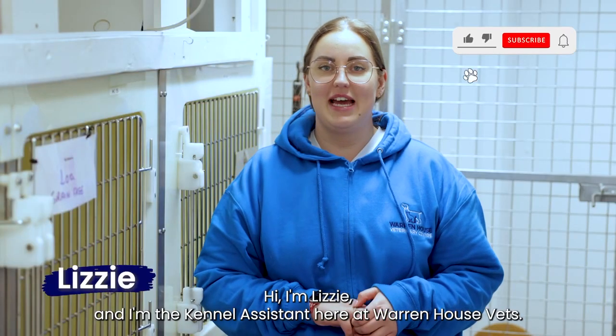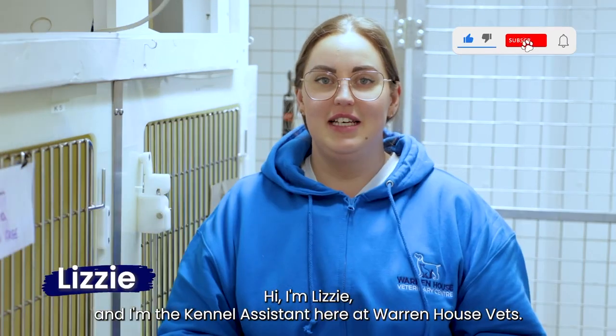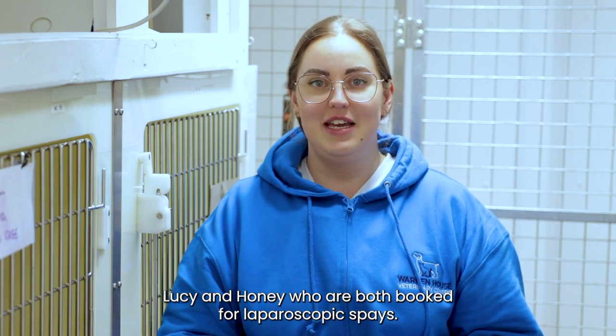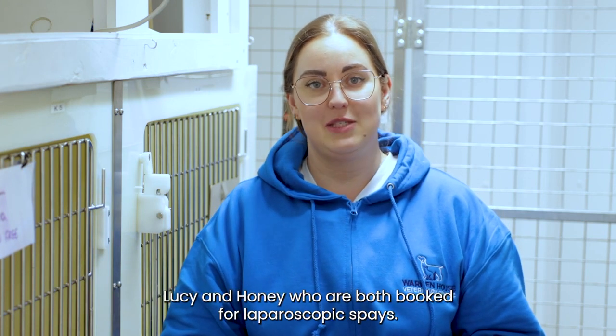Hi, I'm Lizzie and I'm the kennel assistant here at Warren House Vets. This morning we have had two sisters by bond, Lucy and Honey, who are both booked for laparoscopic spays.